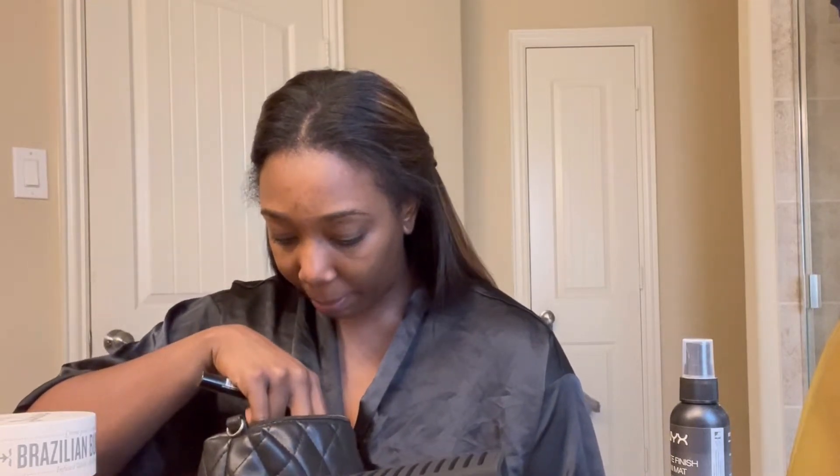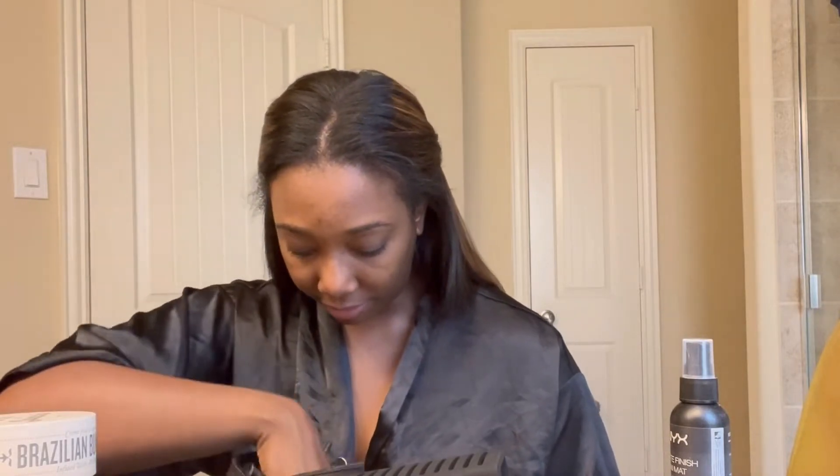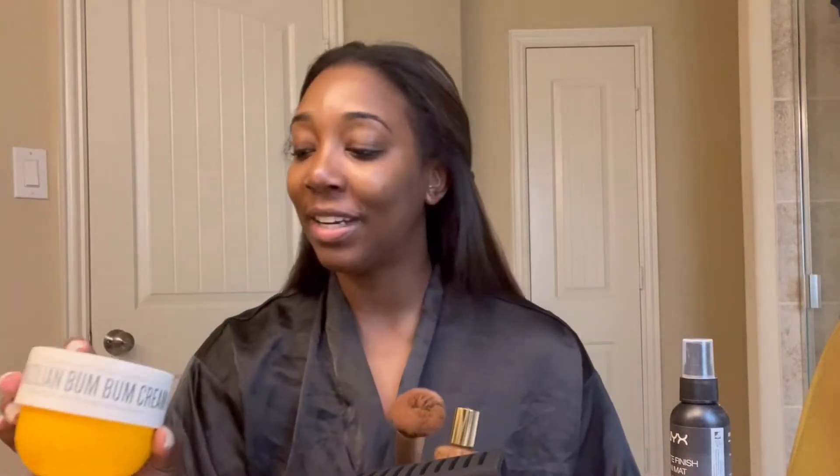Now the only issue with my makeup — I cannot find my eyeliner. I bought a brand-new eyeliner and I just cannot find it. I searched through all my bags. So I'm going to have to improvise and use a little bit of mascara as my eyeliner because we've got to go. For my body cream I'll be using the Brazilian Bum Bum Cream, and then I'll be using the Tom Ford Ombré Leather Perfume — I got that as a sample, and I'll show you guys that in my Sephora haul.